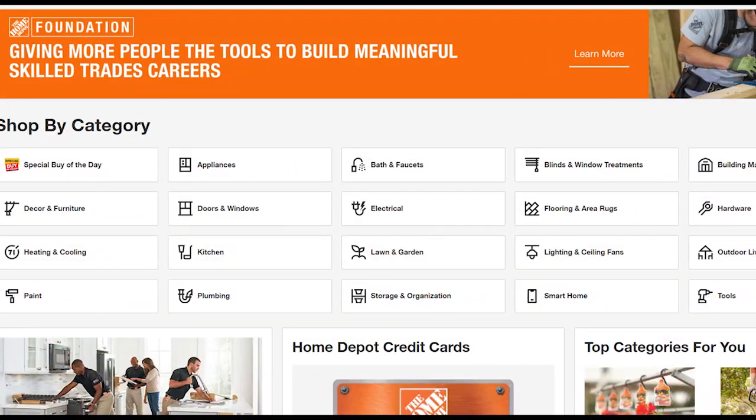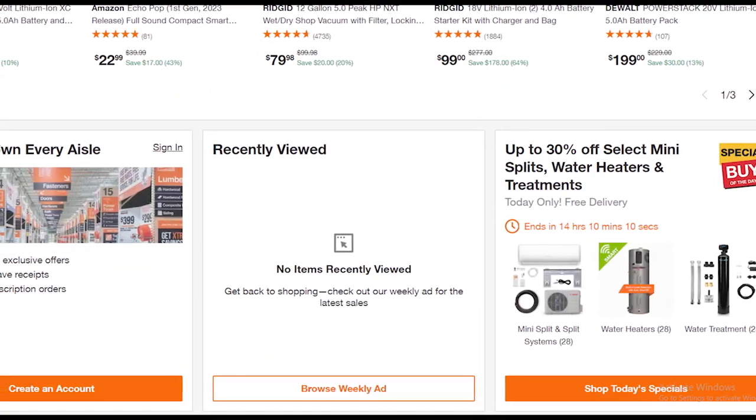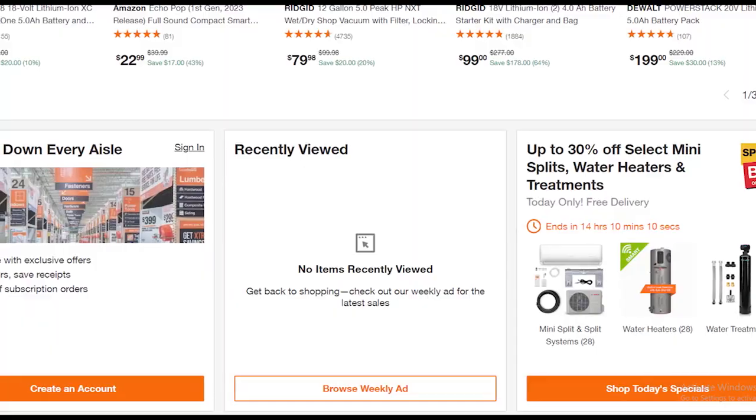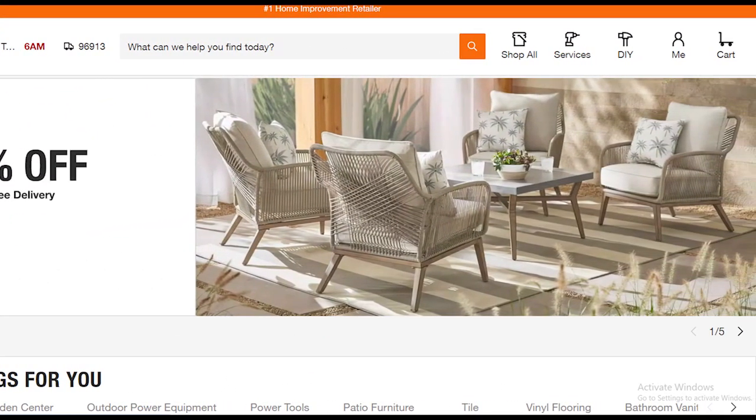Now you know what is Home Depot return policy. If you liked this video and got all the information, please hit the like button and don't forget to subscribe to our YouTube channel. Thanks for watching.